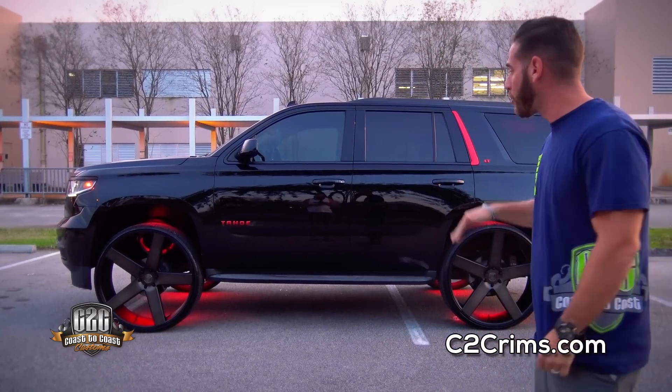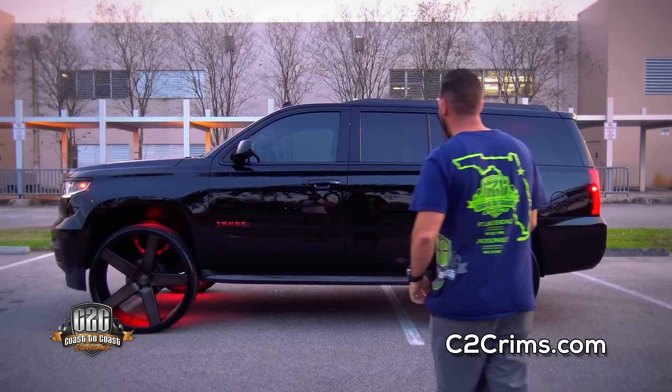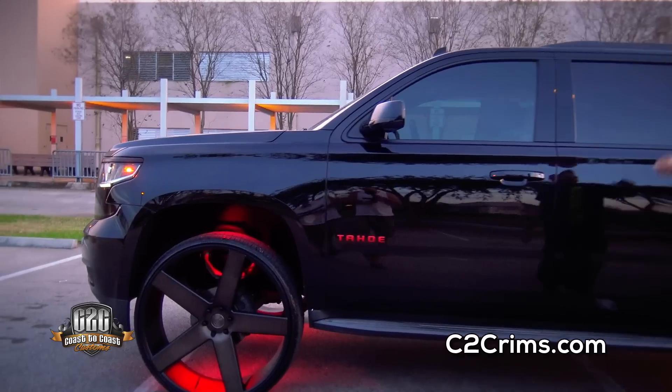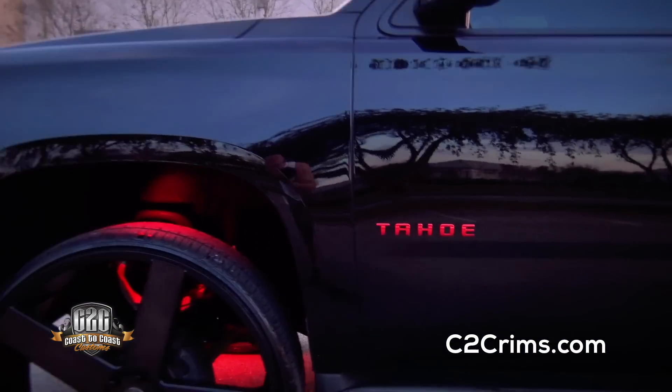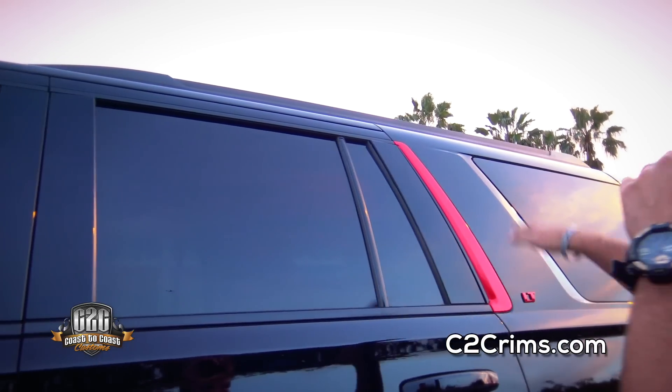We got a 30-inch Dub — the Baller — super clean, classy. Put the LED lights on it, a couple small little decals. The Tahoe is wrapped in chrome red, with a little piece here, just accent pieces to make it different. We blacked everything out — gloss blacked everything else and wrapped it all gloss black.